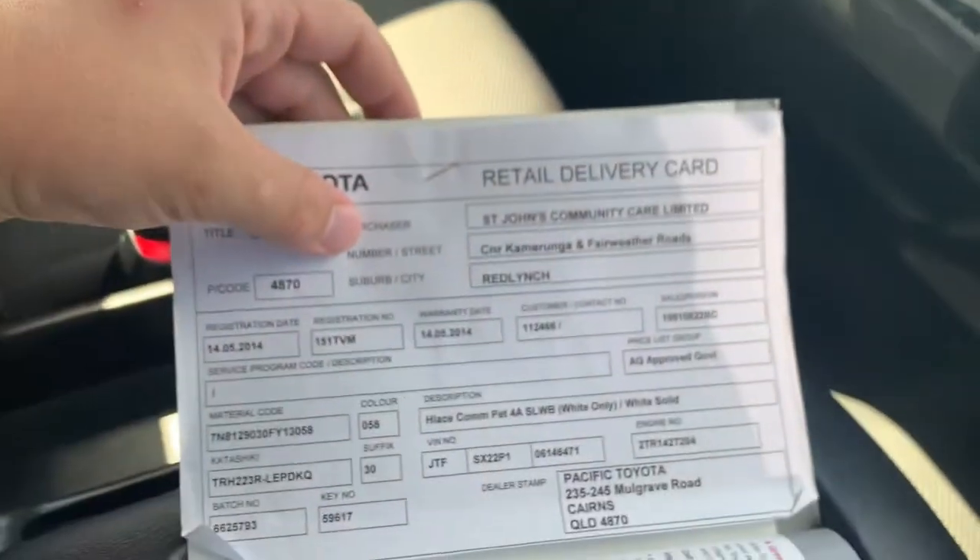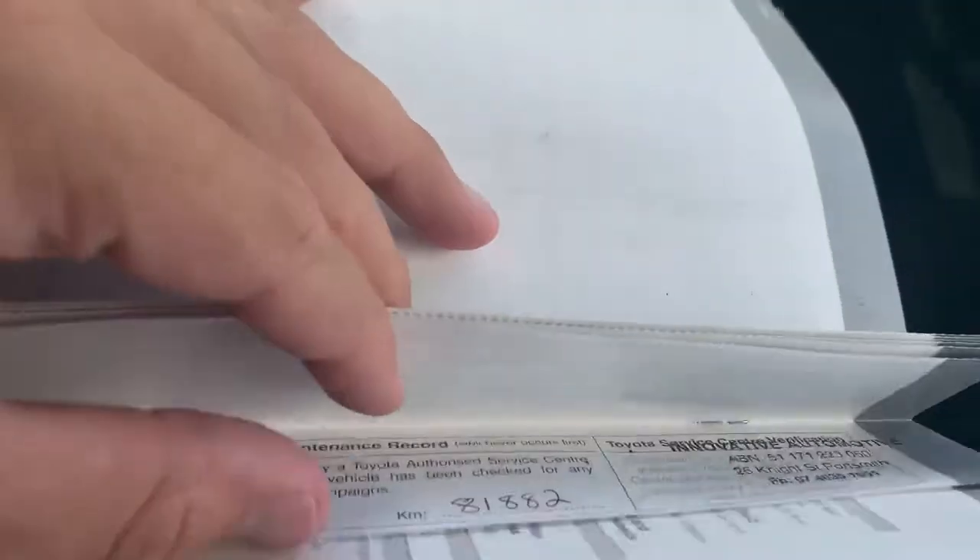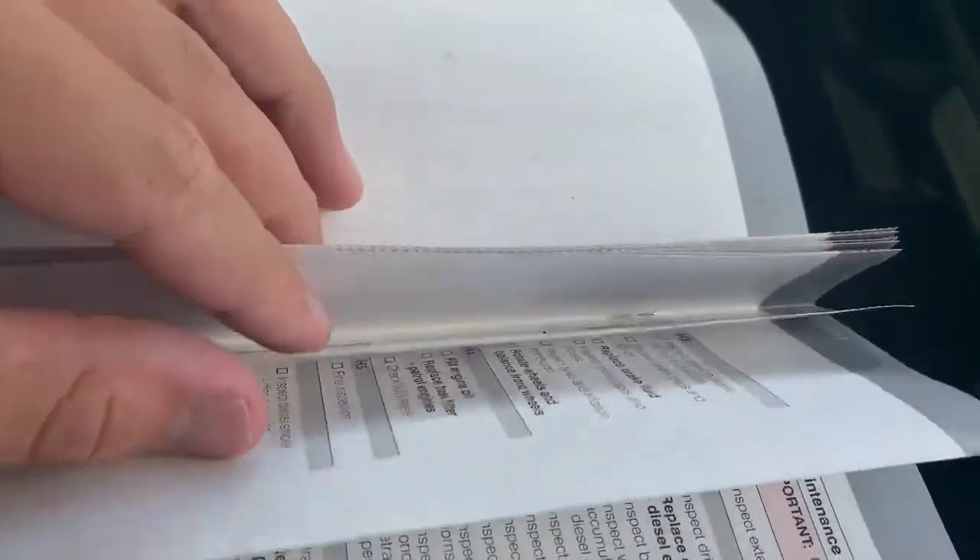Service books here — there you go. St. John's Community Care Van, here in Cairns, bought from us. Full service history.